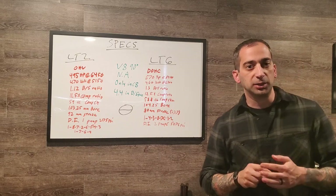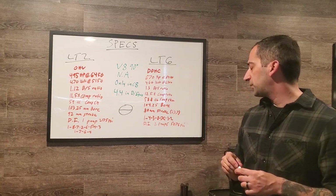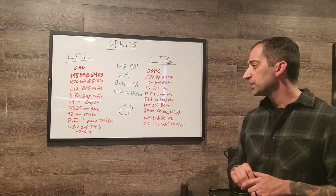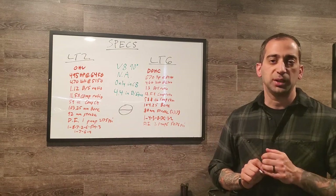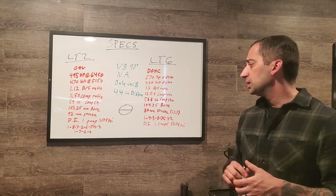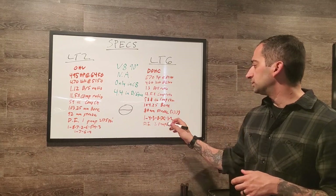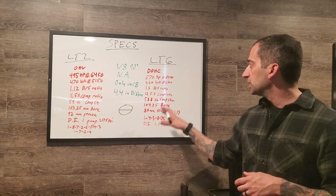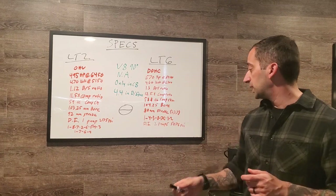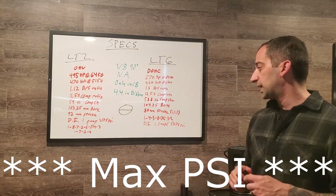Regarding the direct injection fuel system: the LT2 has one pump located in the valley running at 2,175 PSI, slightly higher than the LT1's 2,100 PSI. The LT6 actually has two direct injection pumps — one per cylinder head — each running at 5,076 PSI system pressure on the high side.